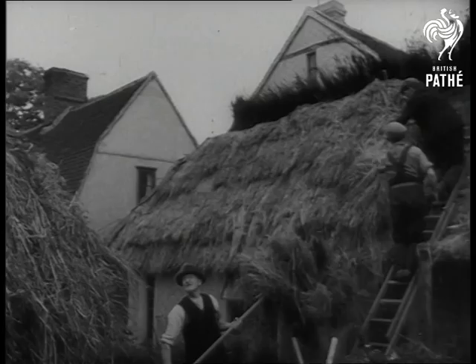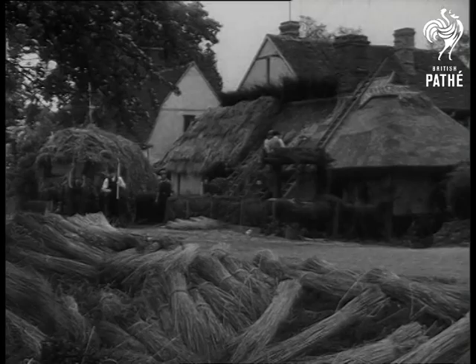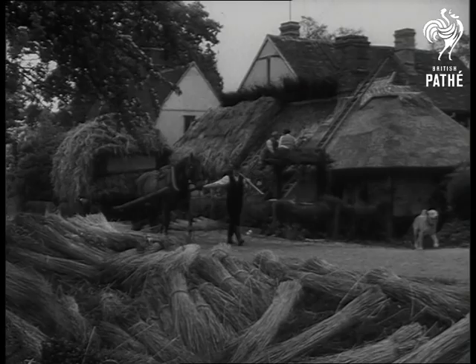Learning that there are more ways of thatching a roof than the one grandfather used are some of the rural craftsmen of modern Britain. Along with other old country skills, the art of thatching is being brought up to date by experts from the government-sponsored Rural Industries Bureau.